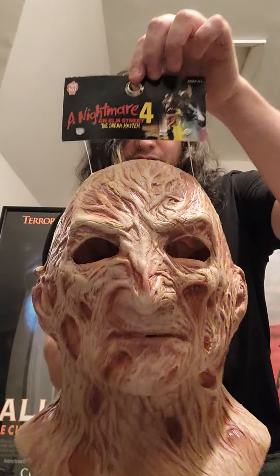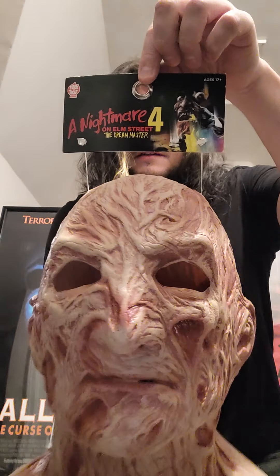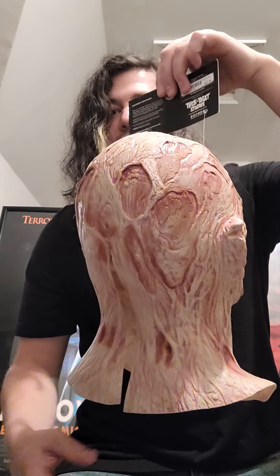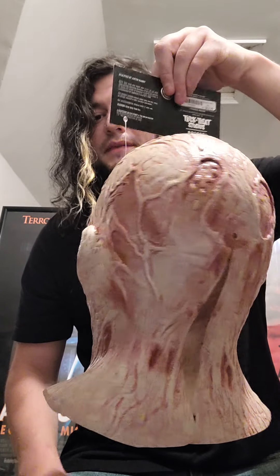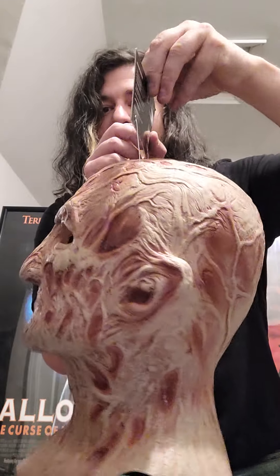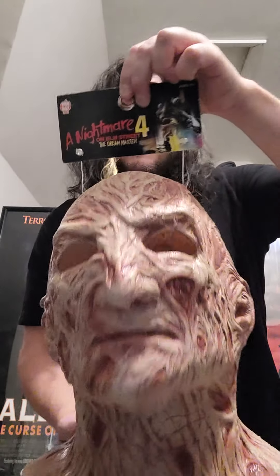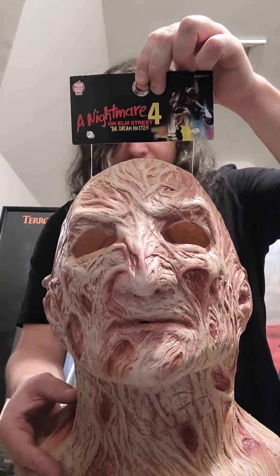Last but not least, this one's the coolest one. This is a Trick or Treat Studios Freddy Krueger Nightmare on Elm Street 4 mask. I have all of the Michael Myers masks from Trick or Treat Studios — some are good, some are bad — but I don't have any Freddy Krueger mask, and this was the first one. So when I saw it, I just wanted to jump on it and grab it. Some of their masks are not the best, but this was a really good-looking one — to me, the best-looking Freddy Krueger mask out of all of them. The other ones they had were the original Nightmare mask, but they weren't from Trick or Treat Studios. I saw this one, it was actually on sale, so I just went ahead and snatched it up.